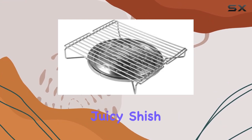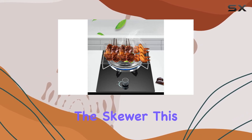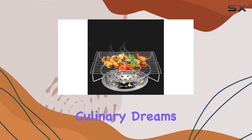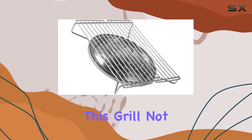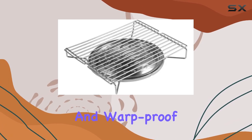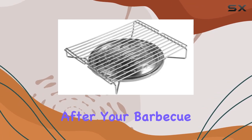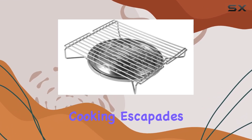Whether you're envisioning juicy shish kebabs, succulent shashlik, or spiadini on the skewer, this grill is ready to turn your culinary dreams into reality. Crafted from high-quality stainless steel, this grill not only guarantees durability but also ensures a rust-proof and warp-proof performance. Cleaning up after your barbecue fiesta is a breeze, adding a layer of convenience to your outdoor cooking escapades.